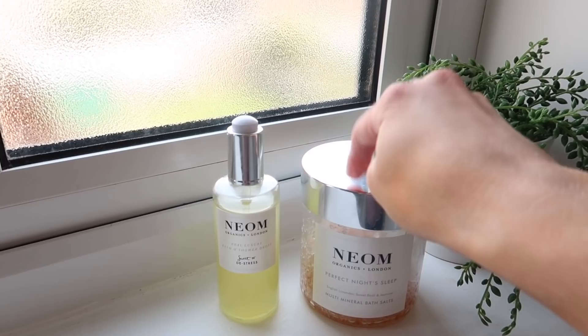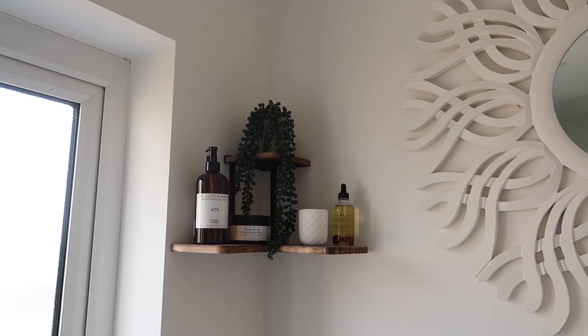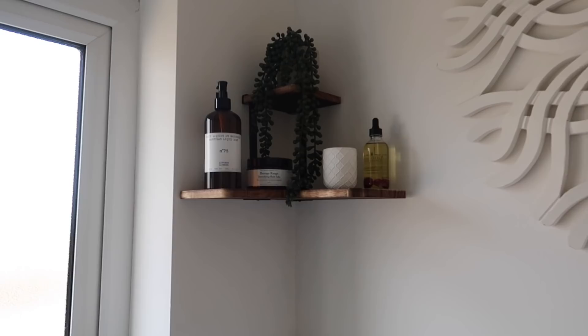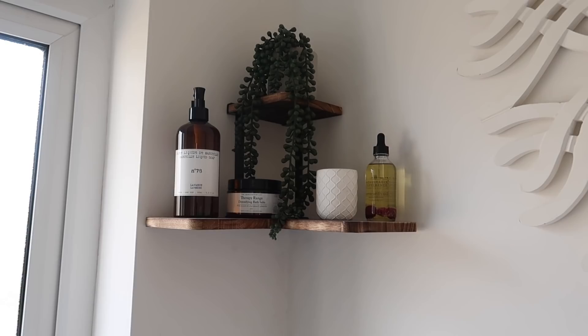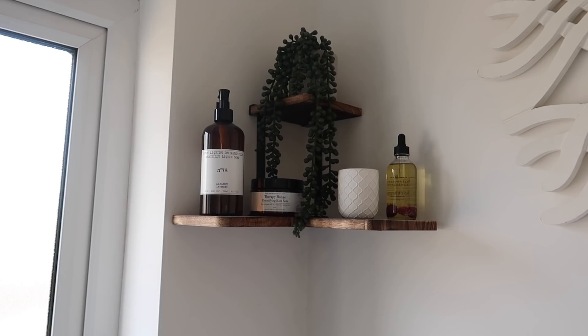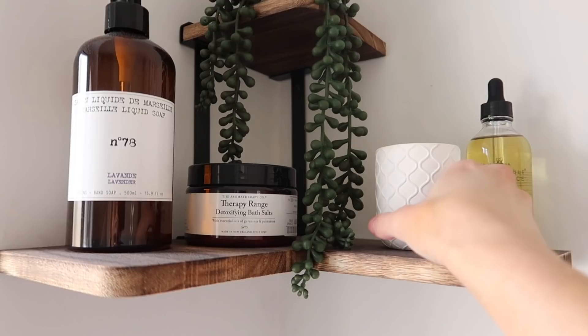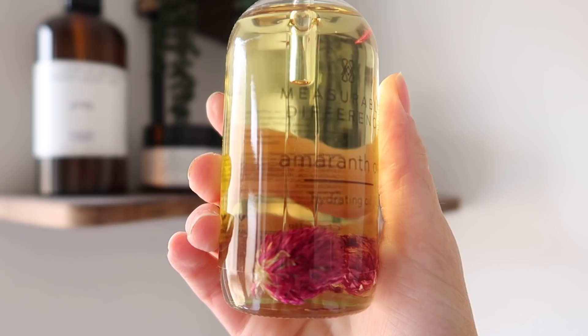I absolutely adore this brand. I've shown this in my Amazon best buyers video — basically one of my favourite things in the whole room. I needed something for this corner — it just looked a bit bare — and I found this shelf on Amazon. It's a really lovely corner shelf which couldn't have fitted any better in this space. All of the bath products on it are more for show — they're from HomeSense — and there's just a little candle which is also from HomeSense.